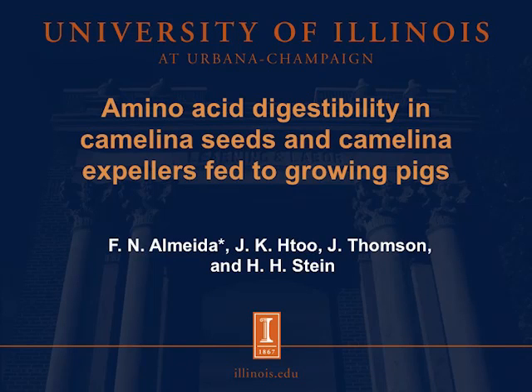Hi, I'm Ferdinando Almeida. I'm a PhD student at the Hahnstein Monogastric Nutrition Laboratory, and today we'll discuss amino acid digestibility in camelina seeds and camelina expellers fed to growing pigs.